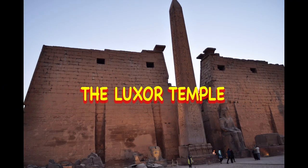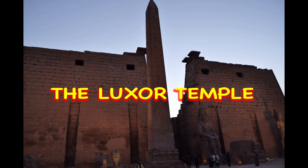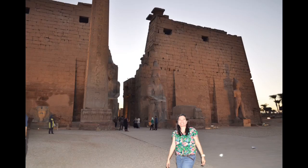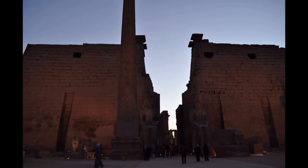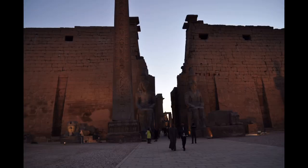Luxor Temple is a large ancient Egyptian temple complex located on the east bank of the Nile River in the city today known as Luxor or ancient Thebes. In the Egyptian language, it is known as Ipet-Resyt, or the Southern Sanctuary.